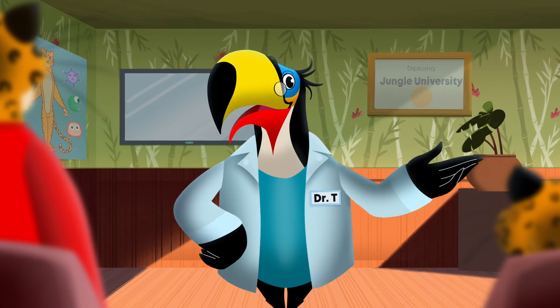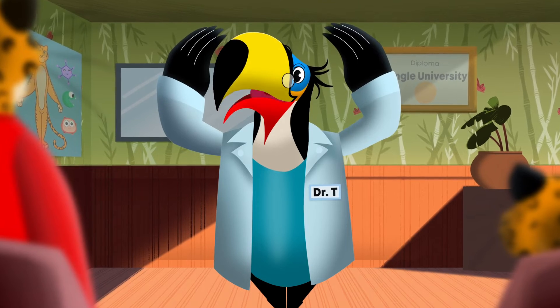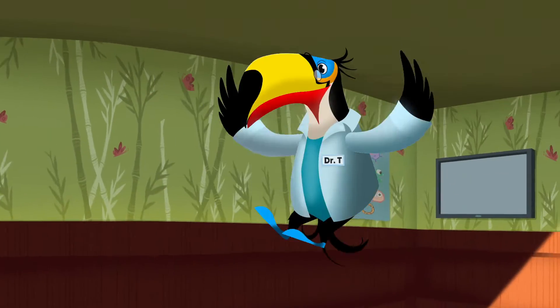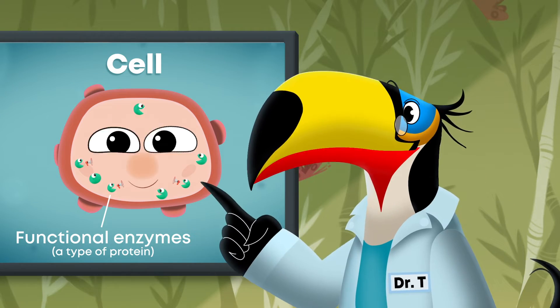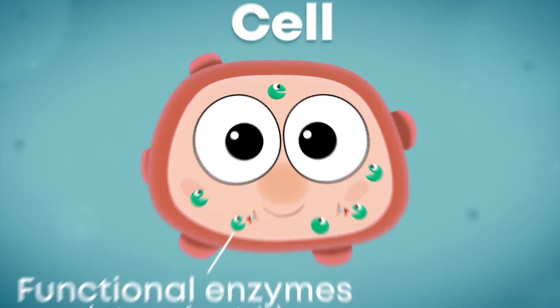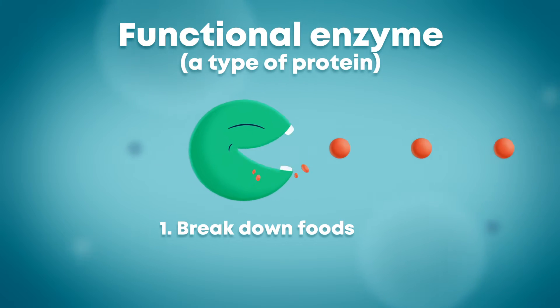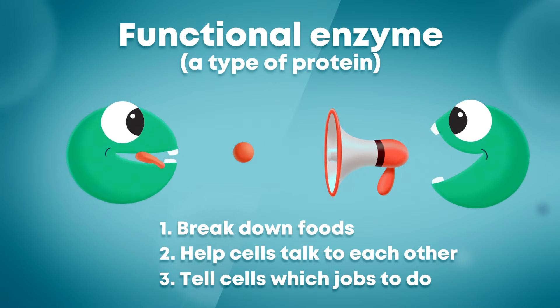Genes also make proteins, which play important roles in the body — from forming the structure that holds our cells and bodies together to giving my muscles the strength to move. Other proteins, such as enzymes, help our cells to function properly. Proteins and enzymes do a lot of things, such as helping the body break down foods to use for fuel, helping cells talk to each other, and telling cells which jobs to do.